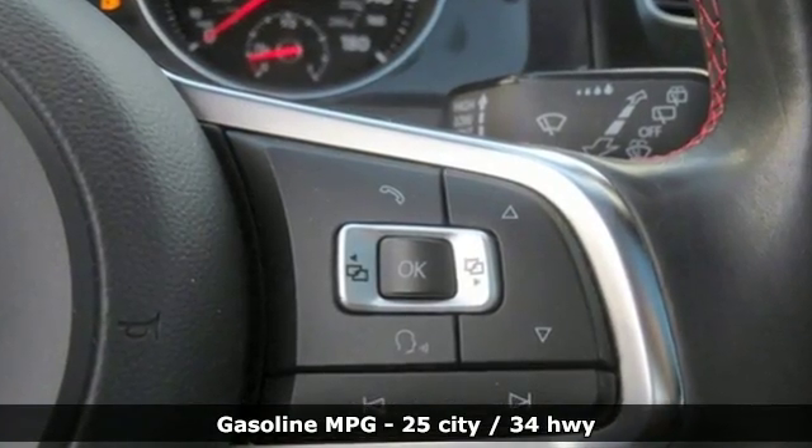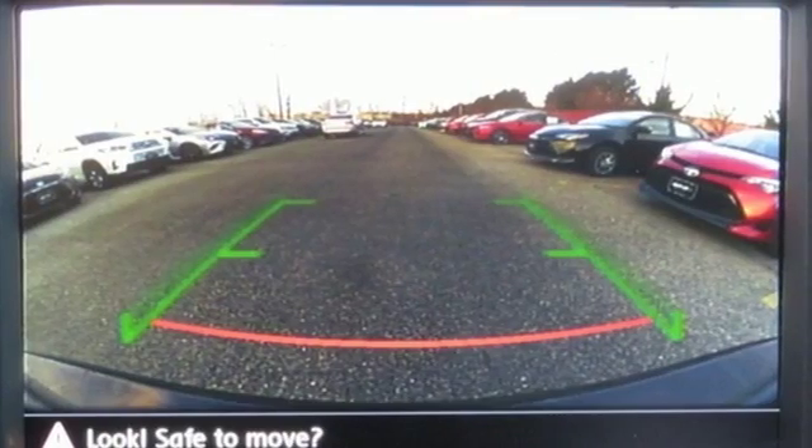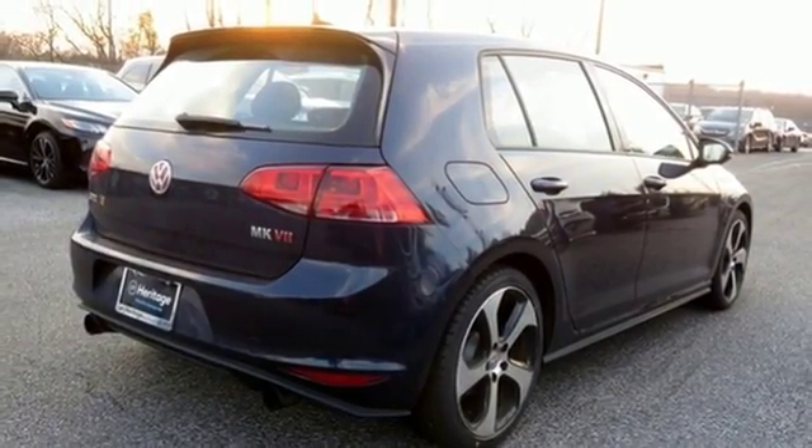A great vehicle is comprised of great features like these: turbo inline four-cylinder engine, sport suspension, driver selectable mode, power sliding and tilting sunroof.